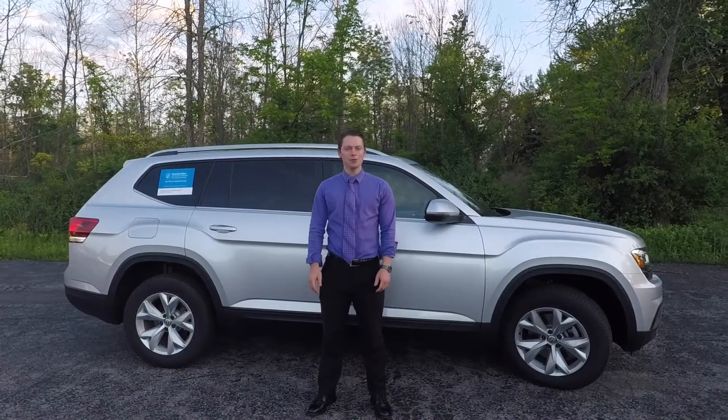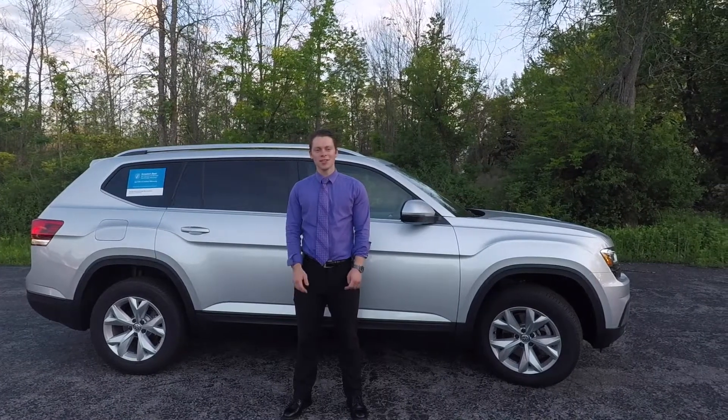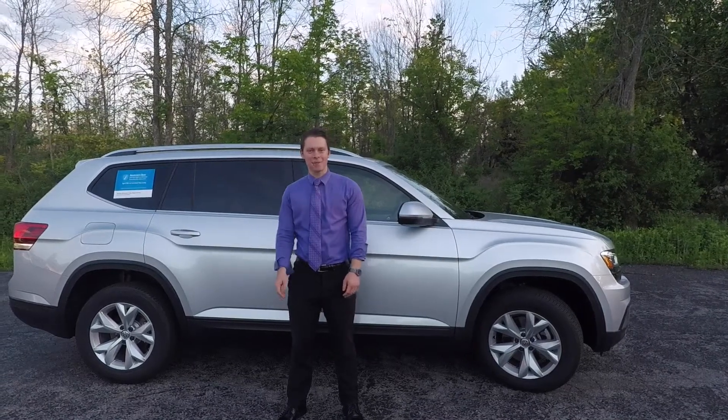Hello everyone, this is Sam Osmond from Schmitz Volkswagen, here to introduce you to the all-new 2018 Volkswagen Atlas. I'm going to show you how Volkswagen's newest SUV is going to dominate its segment. Let's take a look.